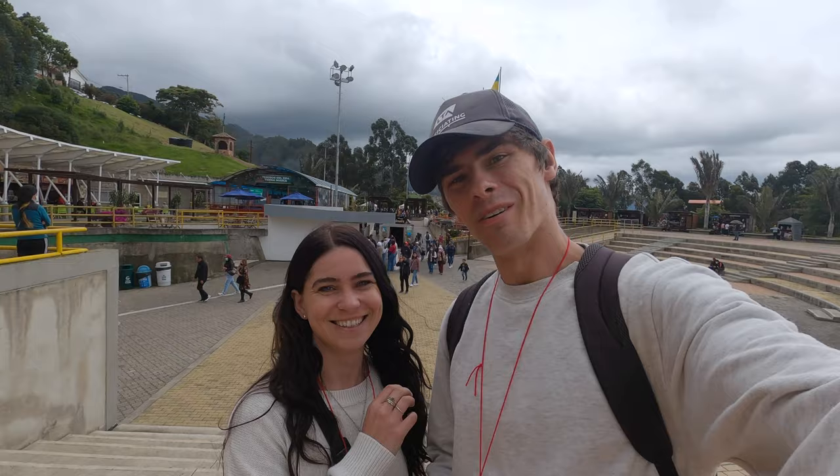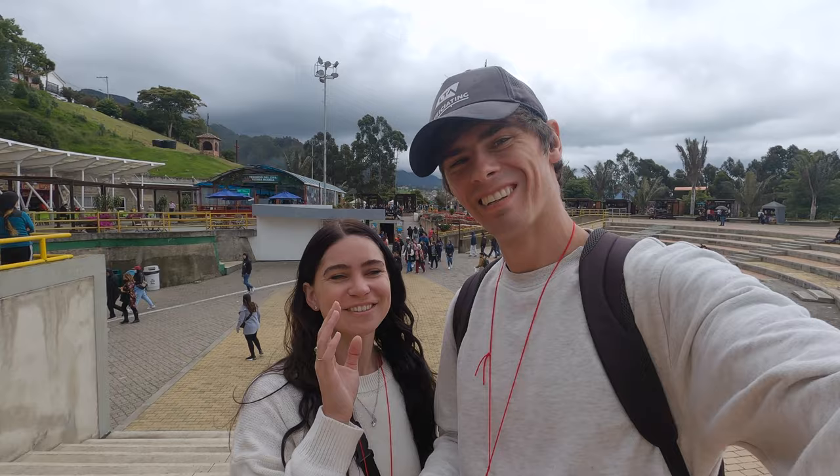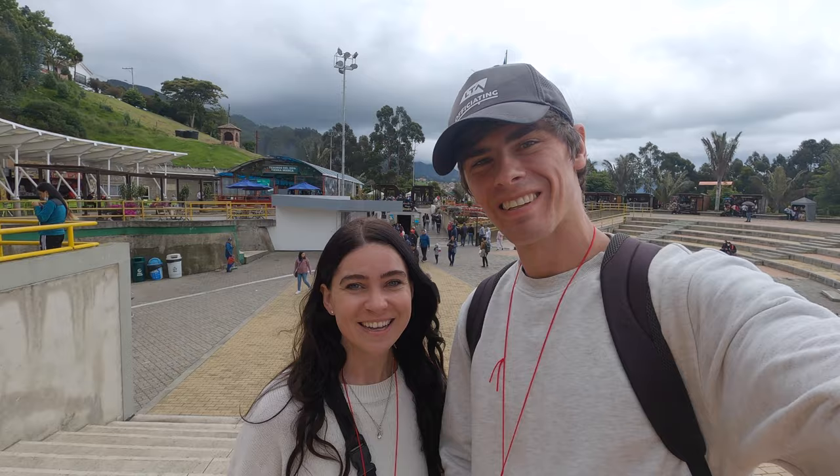We've made it to the Salt Cathedral — it was quite an adventurous way to get here. We nearly gave up, but we didn't, and I'm glad we made it. We've got our tickets and our audio guide, so we're about to go in.